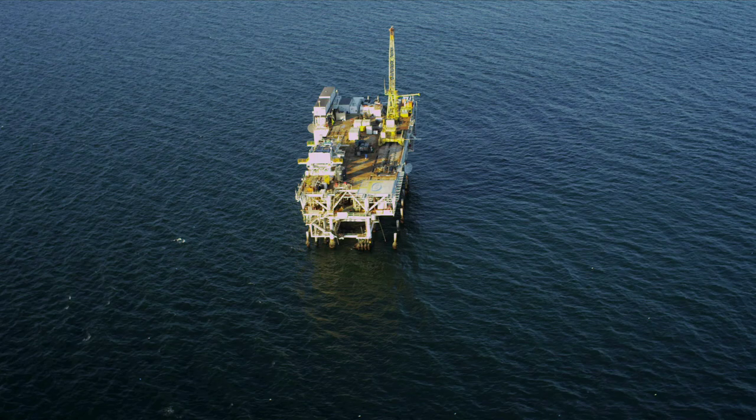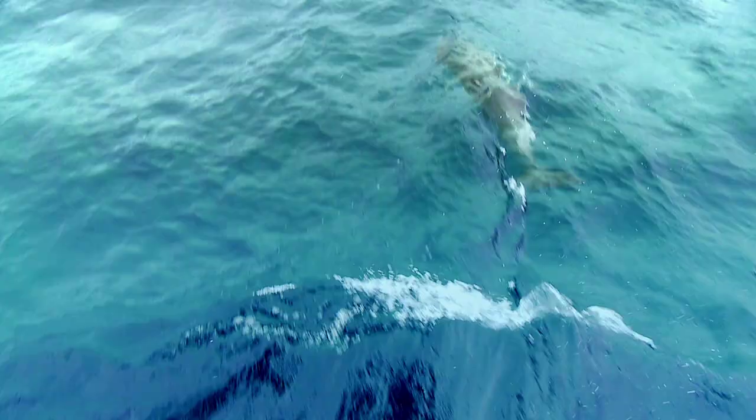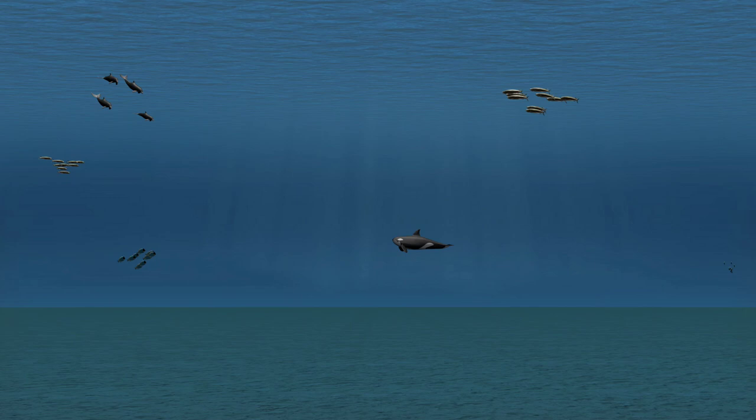Offshore exploration is highly regulated and performed only in government-licensed areas, following strict guidelines that protect the vital elements of our marine ecosystem. Well before seismic survey operations begin, safety precautions go into effect to protect marine life. Animal movement and behavior patterns are analyzed, and any areas of concern are closed to seismic surveys.